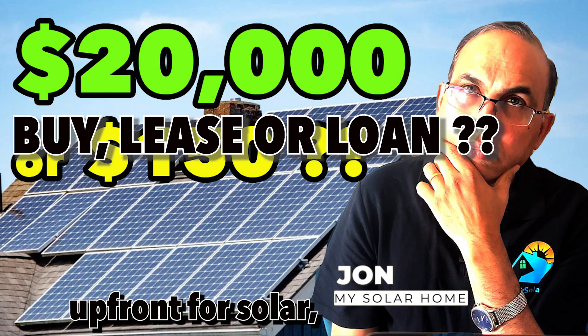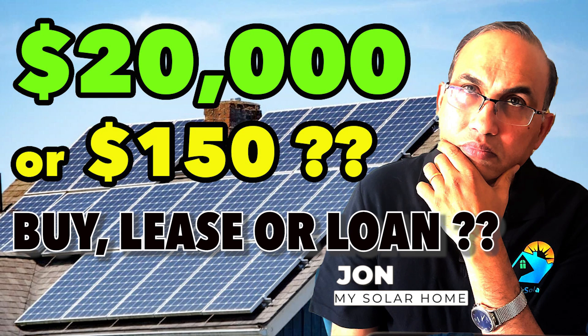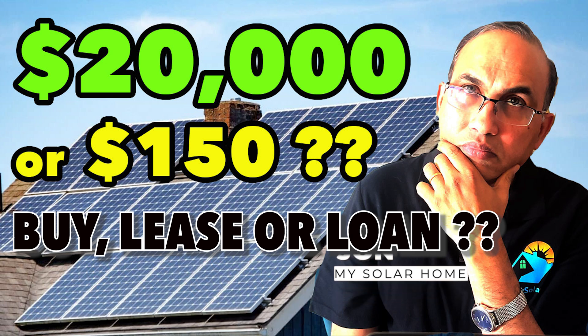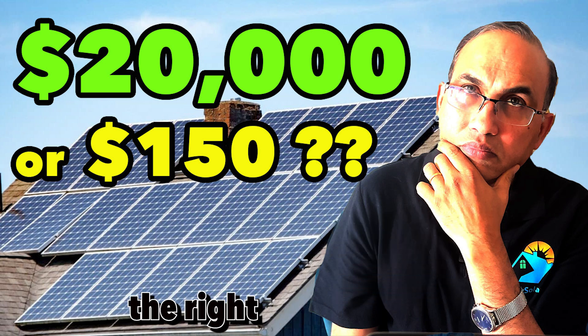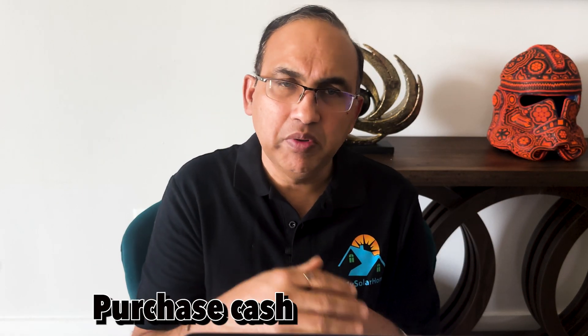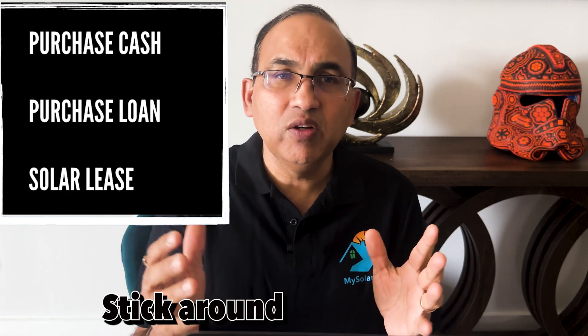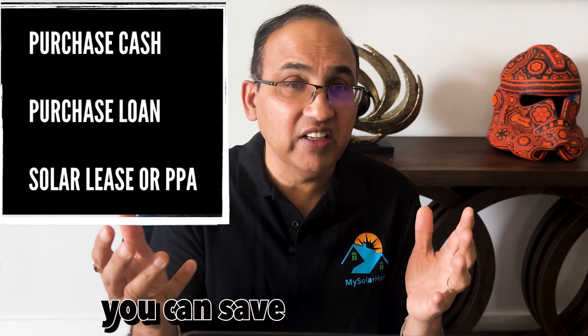Paying $20,000 upfront for solar or going into a solar lease and paying $150 a month — wondering which one's the right choice for you? When it comes to rooftop solar panels, you've got three choices: purchase cash, purchase loan, or a solar lease or PPA. Stick around to find out how much you can save with each.